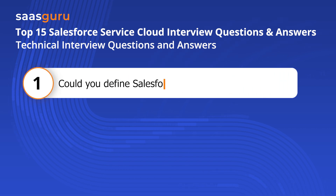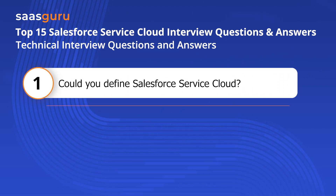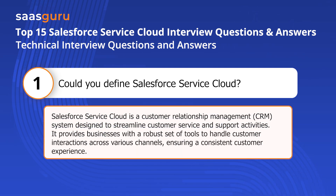Question one: Could you define Salesforce Service Cloud? Salesforce Service Cloud is a customer relationship management (CRM) system designed to streamline customer service and support activities. It provides businesses with a robust set of tools to handle customer interactions across various channels, ensuring a consistent customer experience.